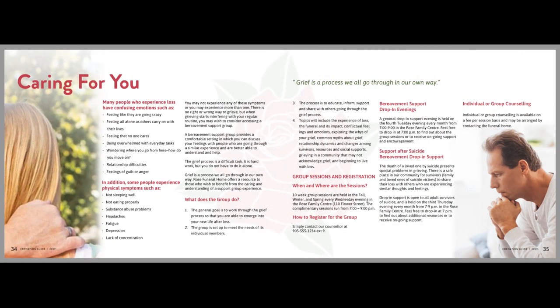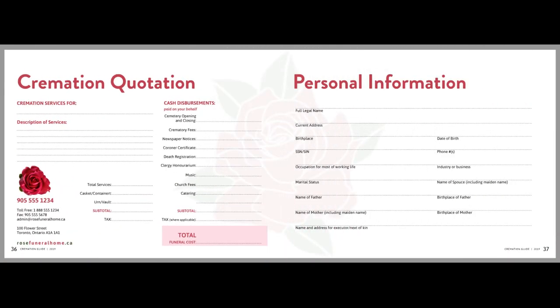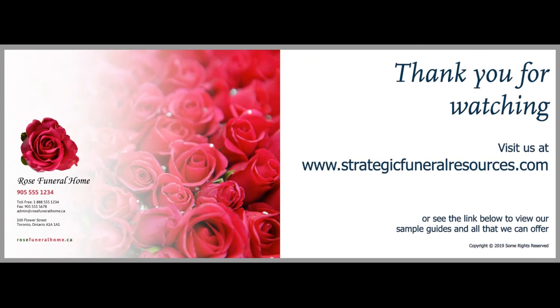Each cremation guide is designed to help you grow your business and educate your families on all that you do. When cremation families know how you can help and the variety of services and products you can provide, arrangement results will continue to improve.